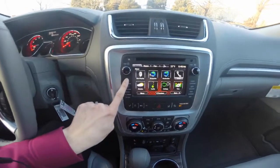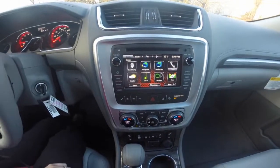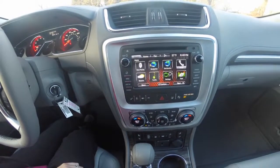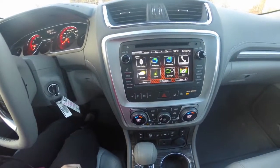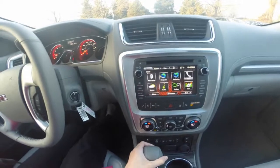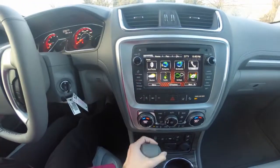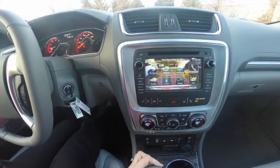An intuitive, high-definition color touchscreen radio is your command center for all of your infotainment and navigation options. The Acadia comes with ease and peace of mind offered by safety features, including lane departure warning, forward collision alert, and a rear vision camera.